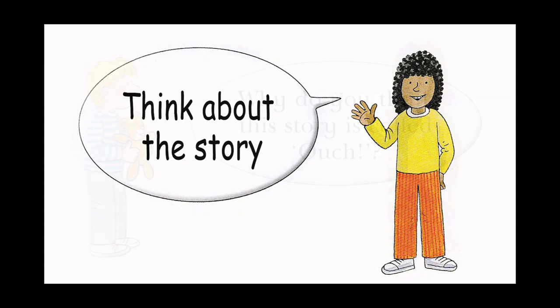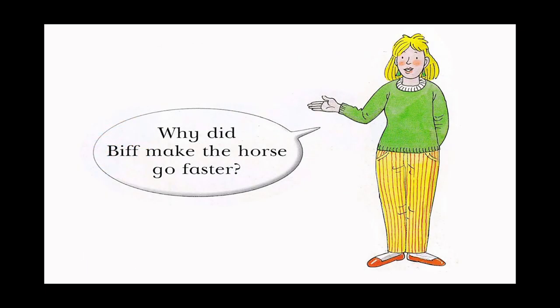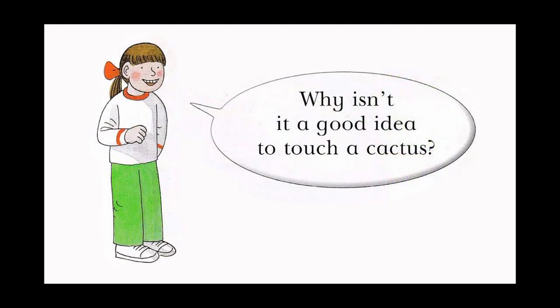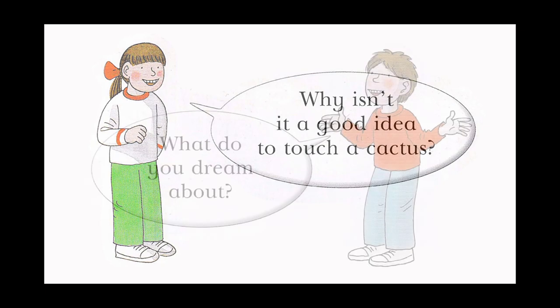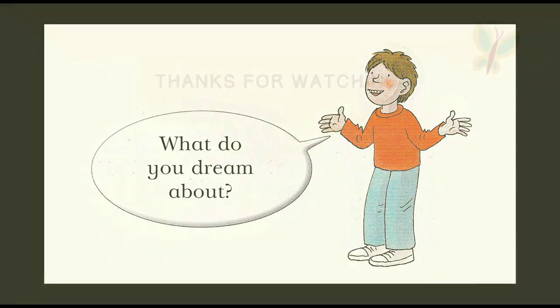Think about the story. Why do you think the story is called Ouch? Why did Biff make the horse go faster? Why isn't it a good idea to touch a cactus? What do you dream about?